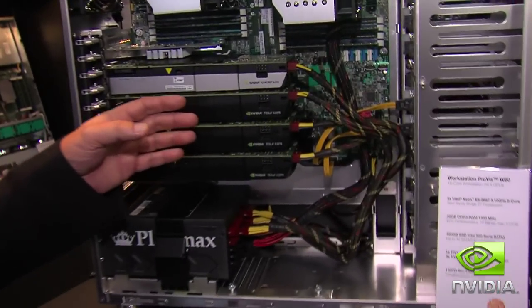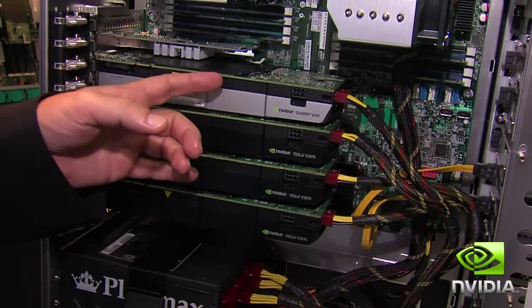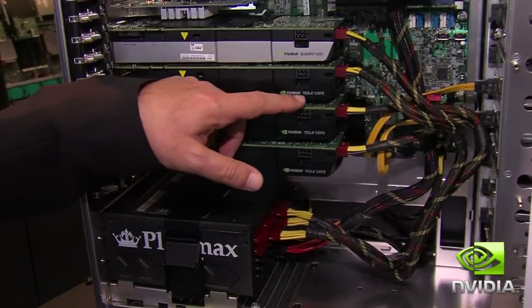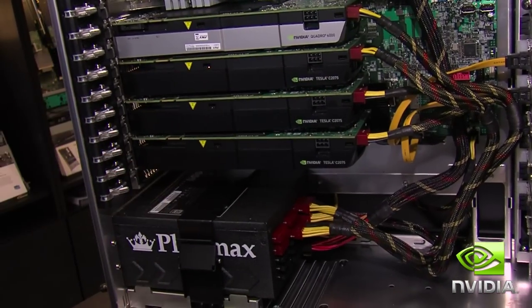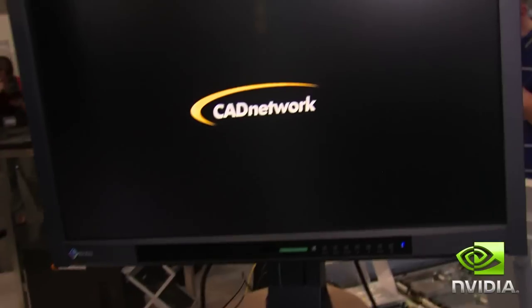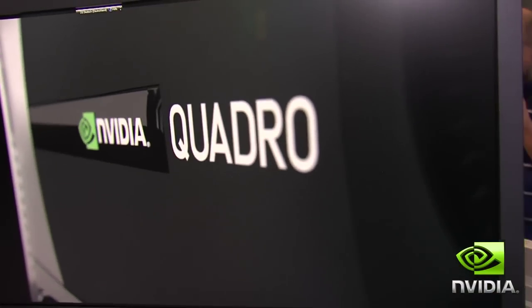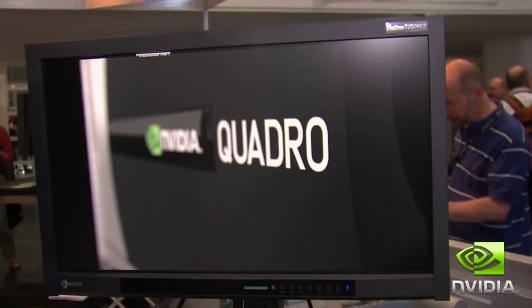Here you see a personal supercomputer from our workstation integrator partner CAT Network, integrating the Quattro 6000 and three NVIDIA Tesla C2075 boards. This is a typical high-end researcher workstation with exceptional power for any use case.